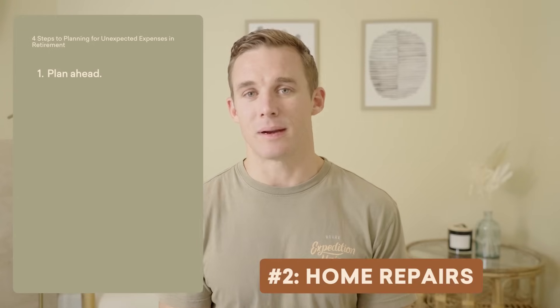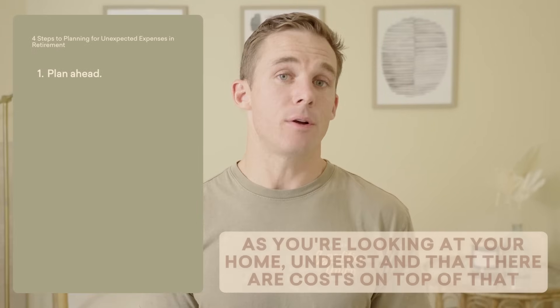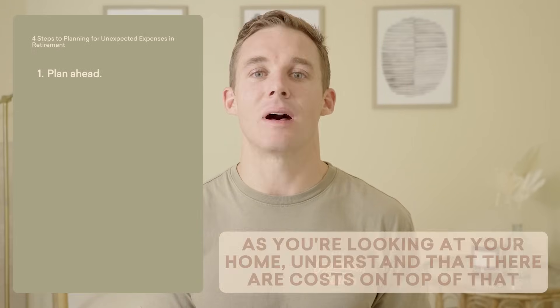Another unexpected expense — but one that should be forecasted if you're looking forward — is home repairs. Every once in a while your roof is going to need to be replaced, there's going to be a major repair, or some major yard work. Don't just look at your property taxes or mortgage — understand there are costs on top of that: maintenance, repairs, costs that can't be perfectly predicted but will be there nonetheless. Look at estimated costs not just this year but in five, ten, or twenty years, and bake that into your retirement planning.